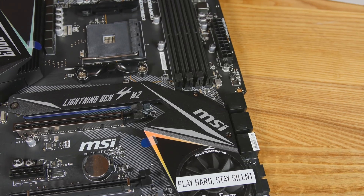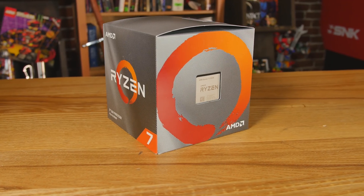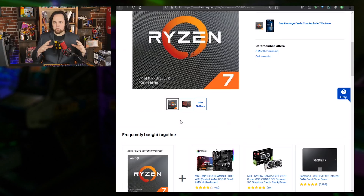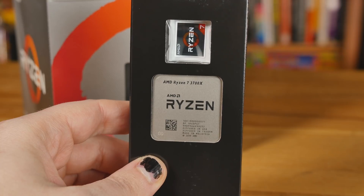For the CPU, the Ryzen 7 3700X — because it's a beast. Eight cores, 16 threads, and the price-to-performance ratio is ridiculous. It's really good for gaming and really really good for productivity especially at this price point, so it's kind of a no-brainer.